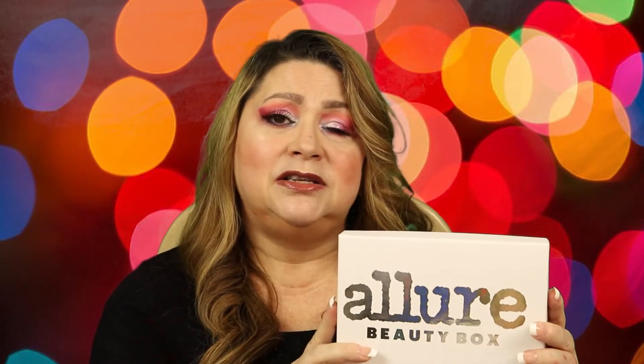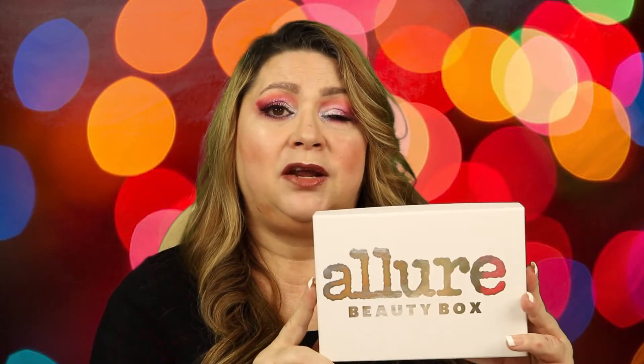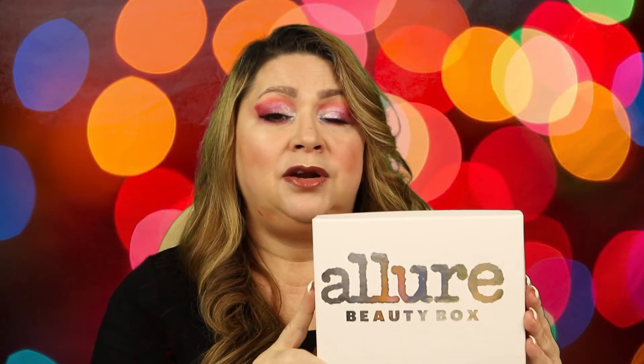I'm not sure what the gift is right now — it was the Laura Mercier translucent powder in two different shades — but once you subscribe, you'll see what they have available. You can't go wrong. It's $10 for your first box and you can cancel anytime if you just want to get one box.